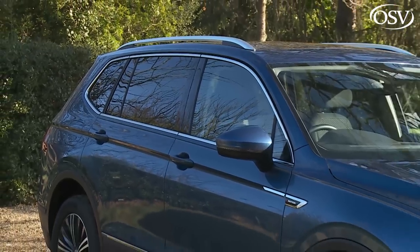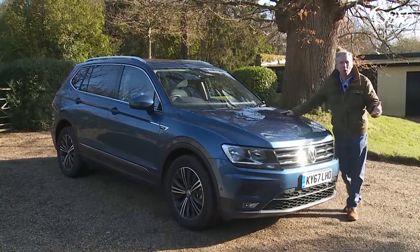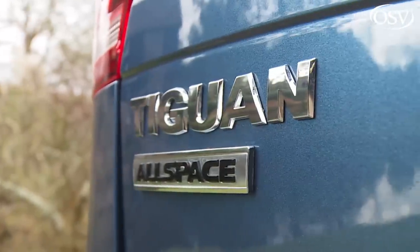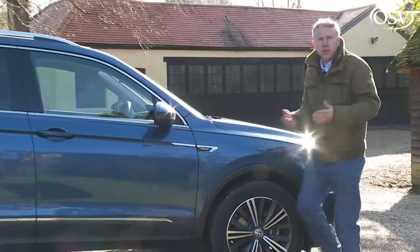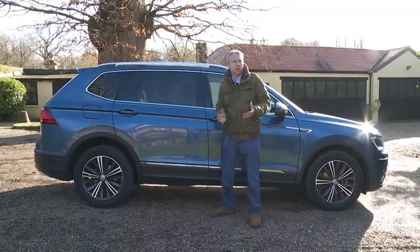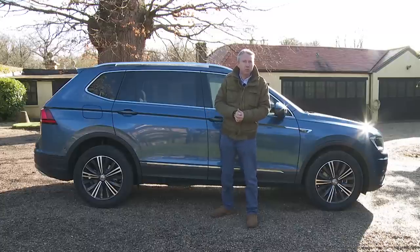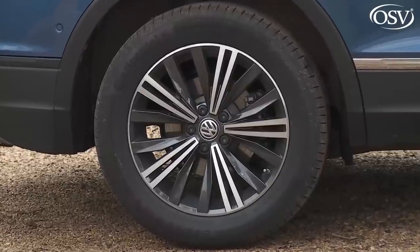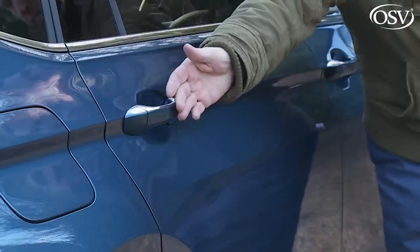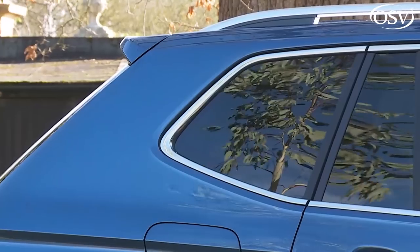In Allspace form this Tiguan ought to be just slightly bigger — which of course it is — but somehow the changes made have created something more: a model with the demeanour of a slightly larger SUV. This is the Tiguan all grown up. Something best appreciated from a profile perspective. From the central B-pillar backwards, everything has been redesigned to allow for the 215mm of additional length. The wheelbase is 106mm longer, stretching between black plastic trimmed wheel arches housing rims of either 18 or 20 inches.